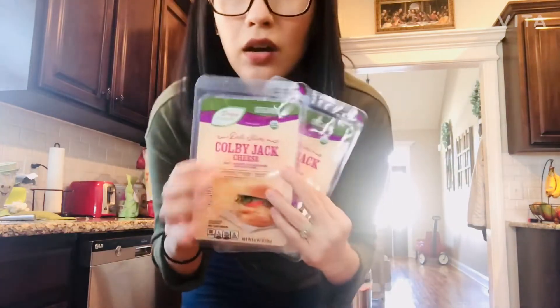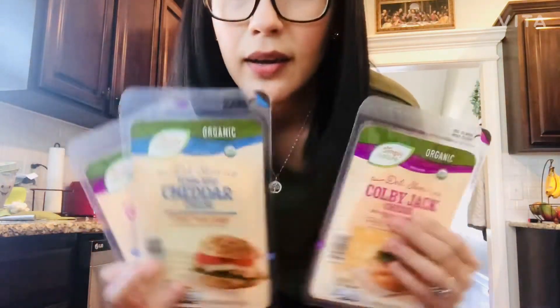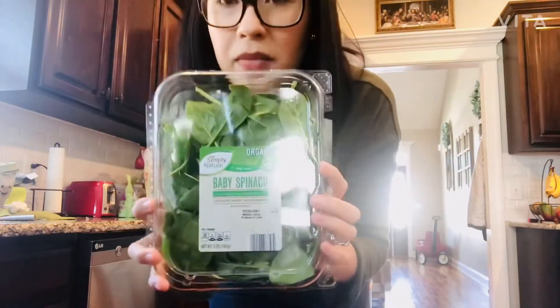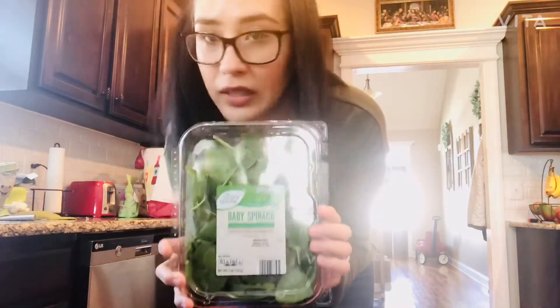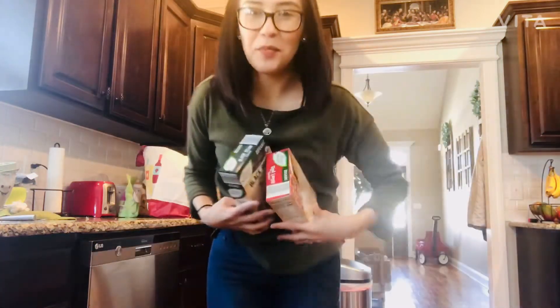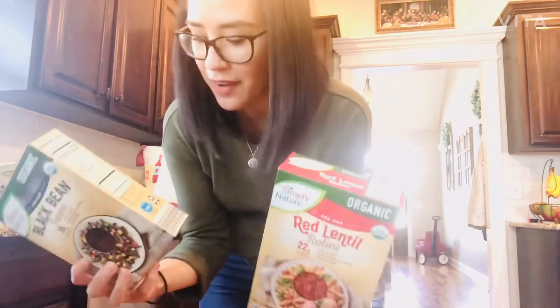We get organic cheese at Aldi — some Colby Jack and some cheddar. We also got some grass-fed cheese at Aldi, which is probably one of the items I love the most. It's hard to find grass-fed cheese — in fact, I haven't found any grass-fed cheese other than this, so that makes me really excited to get it there. I bought three packs and I just shred it myself; it takes me like five minutes. I put it in a Ziploc bag and use it on everything. I love Aldi for this reason — they have such good items.